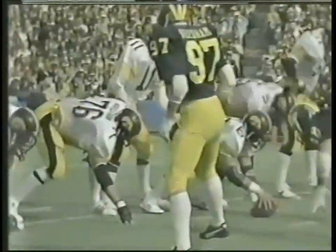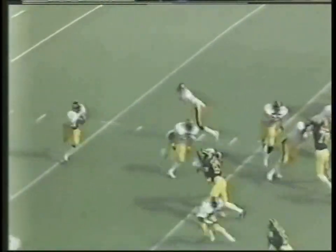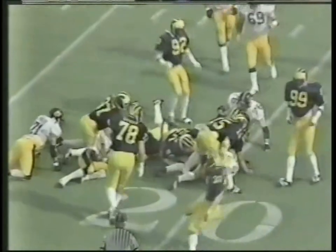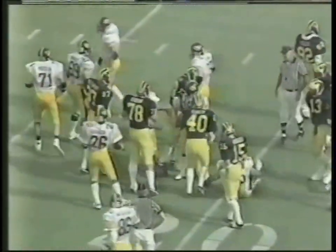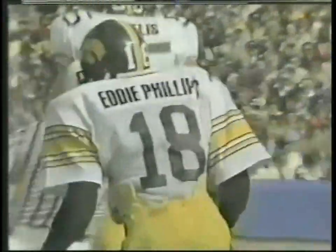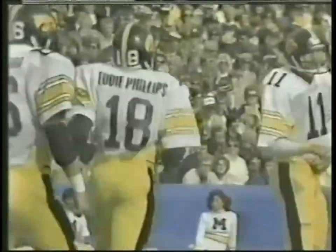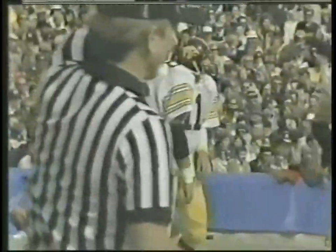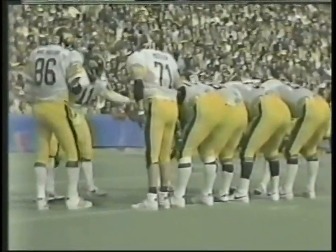Iowa over the ball — split end left, wide receiver right, out of the I. Pitch going to Phillips right side and he breaks it to the 20-yard line — he'll be short of first-down yardage. Ben Needham and Mike Bourne make the stop for Michigan. Marked right at the 20 — it'll be third down now for Iowa, a little less than two yards to go for a first down after Eddie Phillips picked up about four.